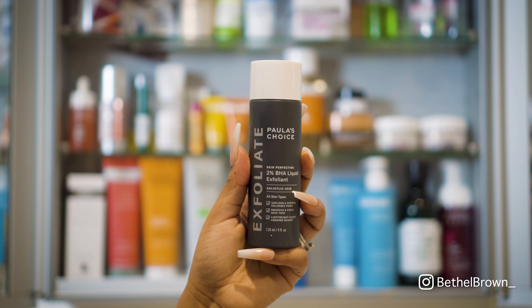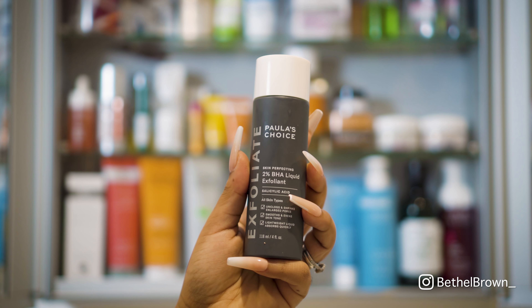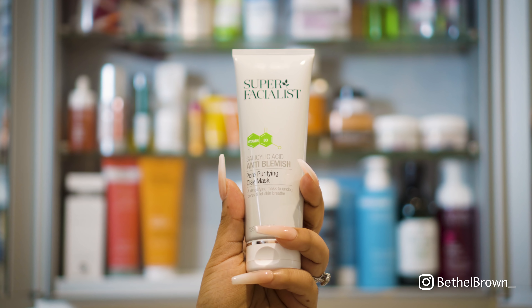I didn't use it this evening, but typically I would go in with the Paula's Choice BHA liquid exfoliant — this is the only exfoliant I use and I absolutely love it; it's not too harsh on the skin. So check that out.